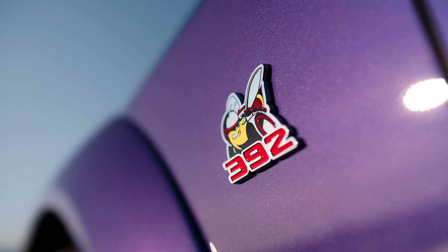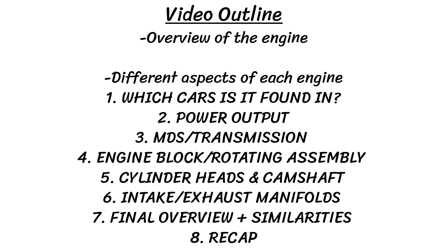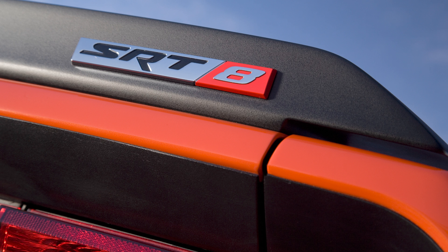We'll start with an overview of the specs of the engine, and then we'll look at the differences back and forth of each engine, like the power output, block, exhaust manifold, and that sort of thing. So let's begin with the overview.